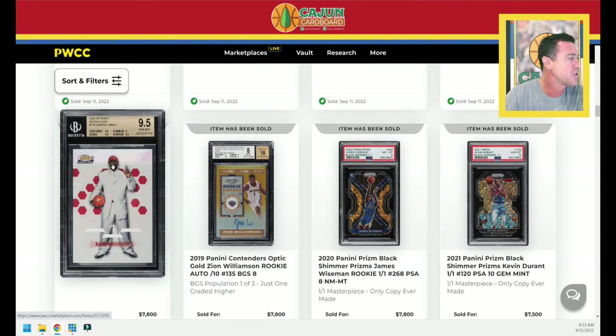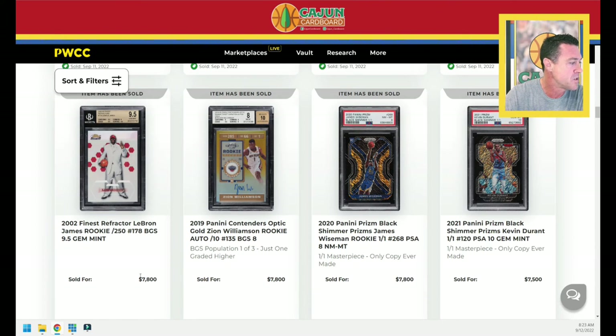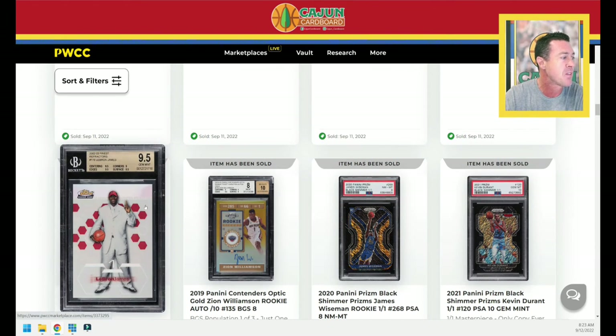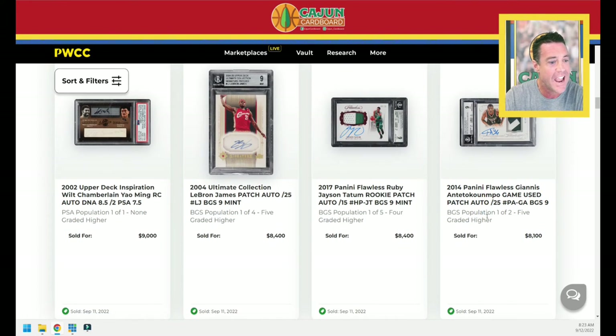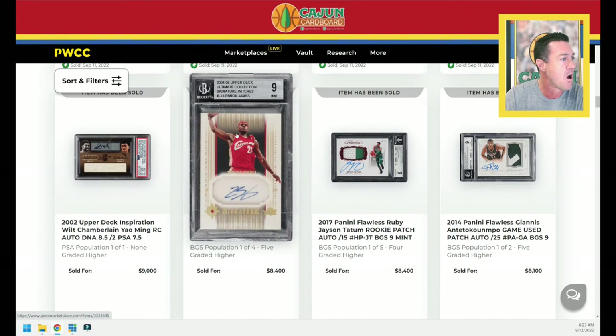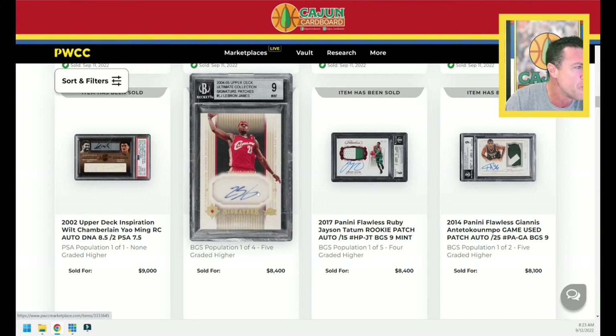We've got a LeBron 2002 pre-rookie card refractor BGS 9.5 in the glowing white suit, sold for $7,800 — serial numbered to 250, minimum gem card. Horizontal Giannis and horizontal Tatum — $8,400 and $8,100 on those two cards. A LeBron autograph — a little bit faded autograph — I think that's an autograph on a patch. It's called Signature Patches, so that's probably why the autograph looks that way when the felt tip of the pen hits that fabric.